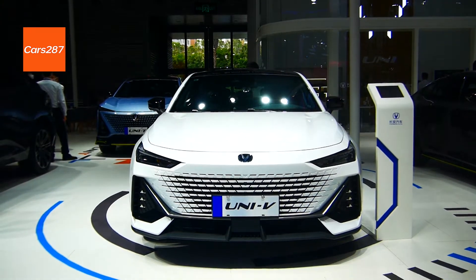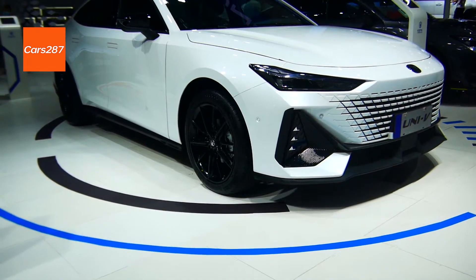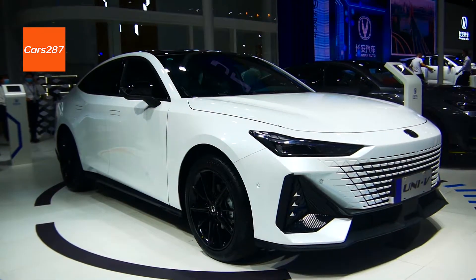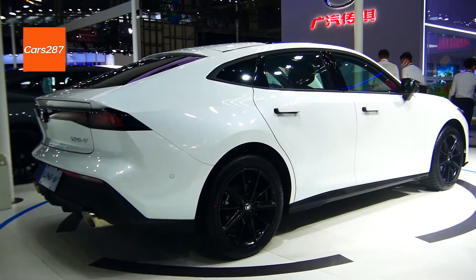Dear friends, I have taken photos of the Chong'an Uni-V at the scene of the auto show. This car is a sporty coupe style with a very sporty appearance design and aggressive visual effects.